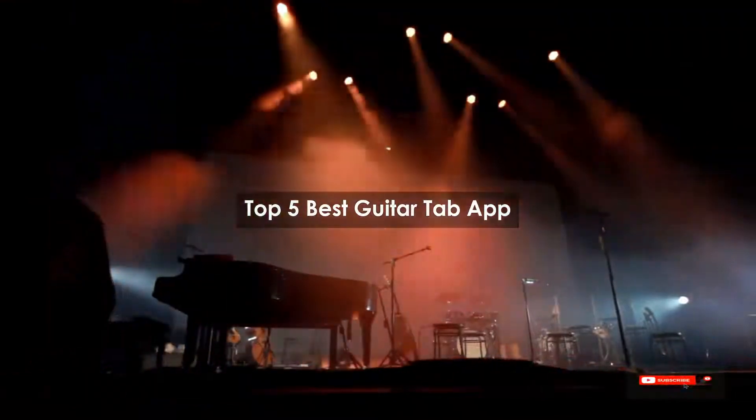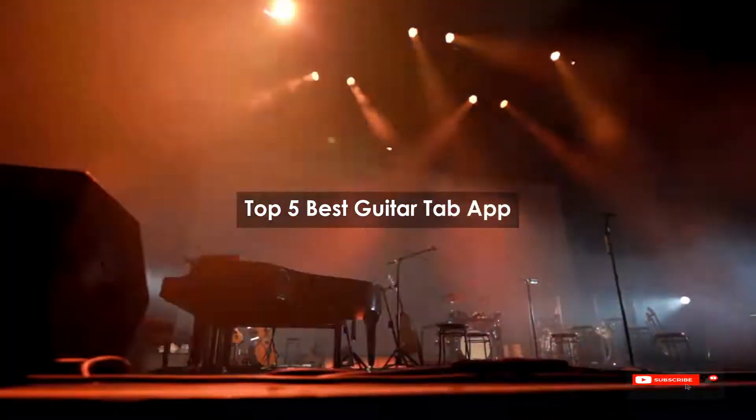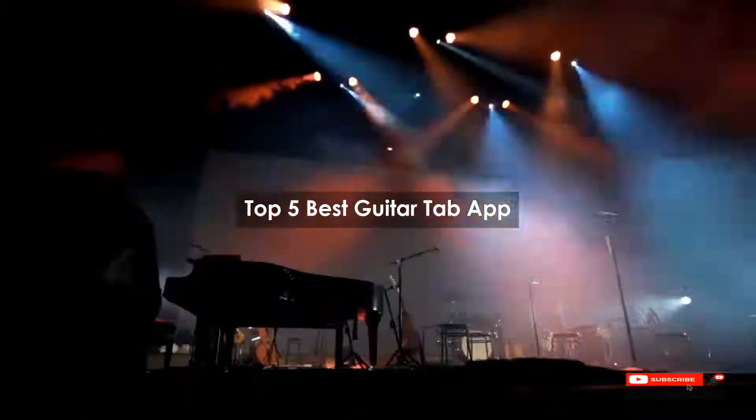Are you looking for the best guitar tab app? We will review some of the guitar tab apps based on thousands of user ratings. Hope our top 5 best guitar tab apps will be good for you.